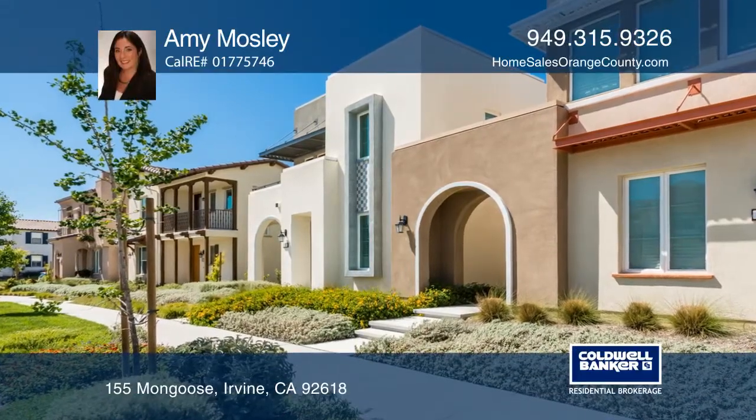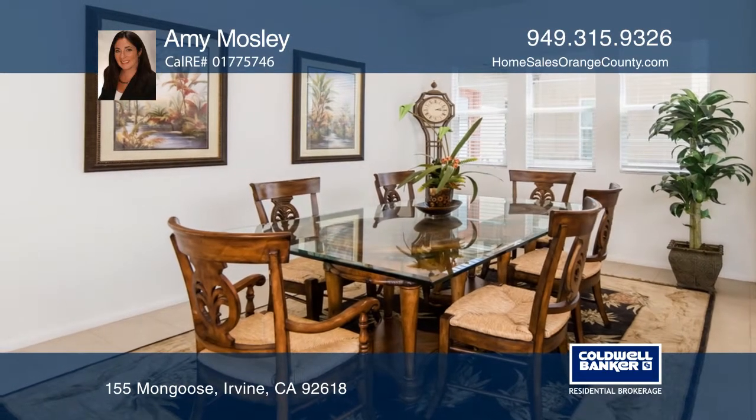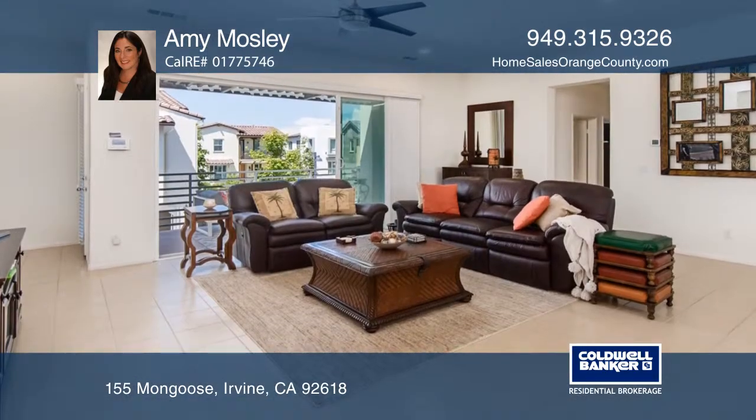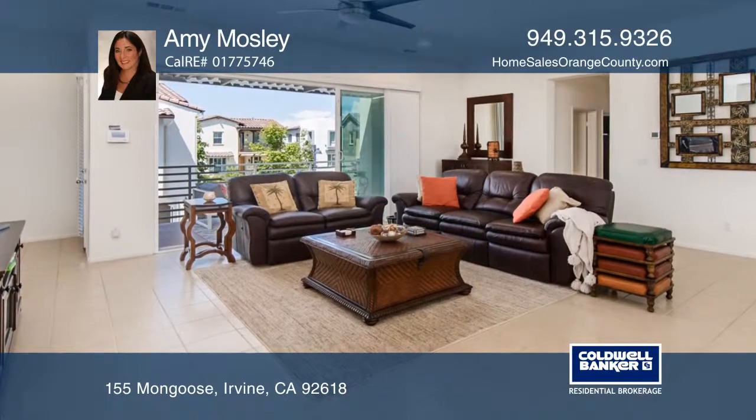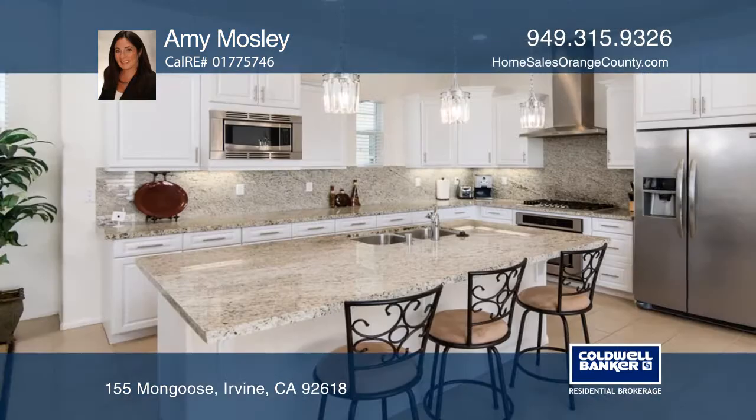Open and bright three bedroom condo in the desirable Great Park neighborhood of Primrose at Beacon Hill. This stunning condo has a wonderful floor plan for entertaining with a great room, high ceilings, and glass doors to a balcony creating indoor-outdoor living.